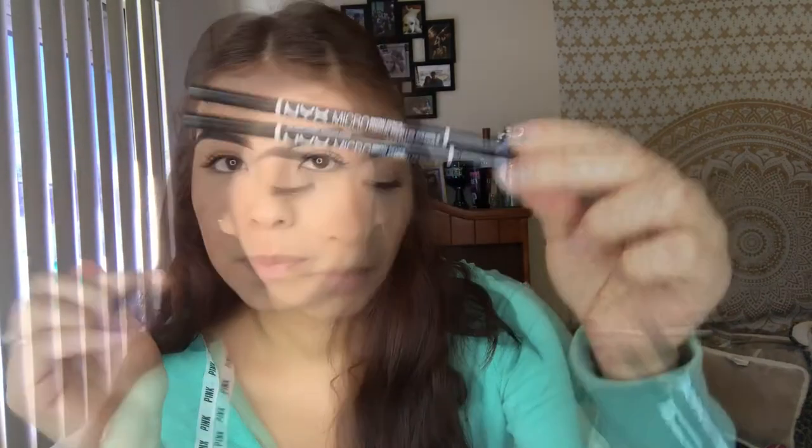For eyebrows, I use my Anastasia Dip Brow and Brow Wiz. Just to compare, drugstore-wise, I also use the NYX ones — they have the same applicator, both have the little twisties and spoolie. My Dip Brow has lasted me a couple of months now and I haven't run out. For comparison, the NYX is around $10 versus the Anastasia which I think is about $22.